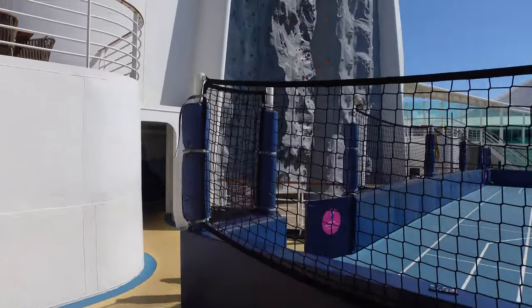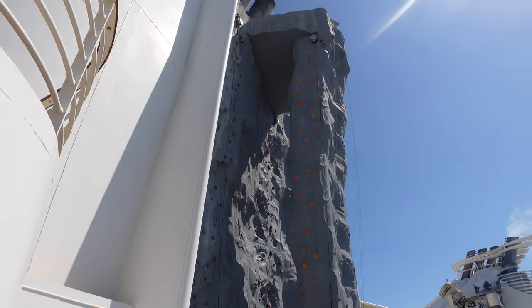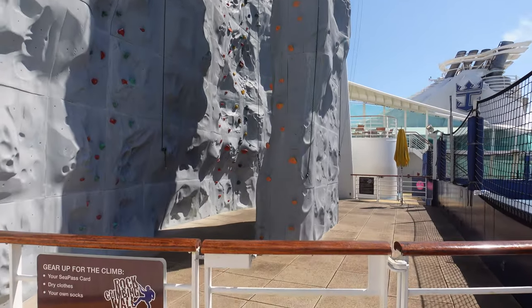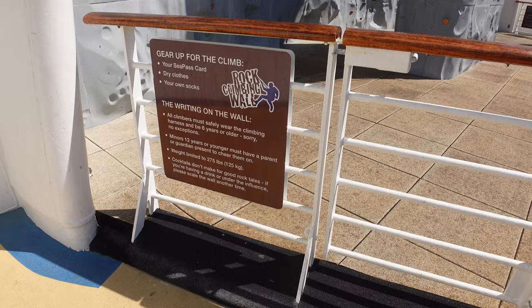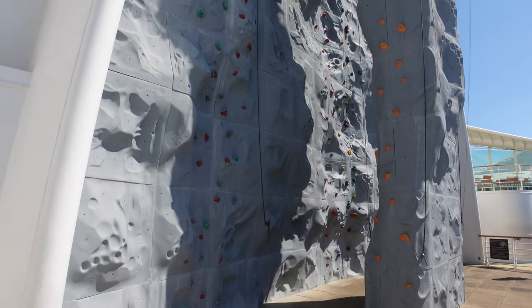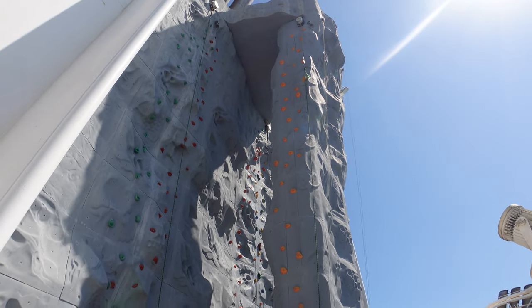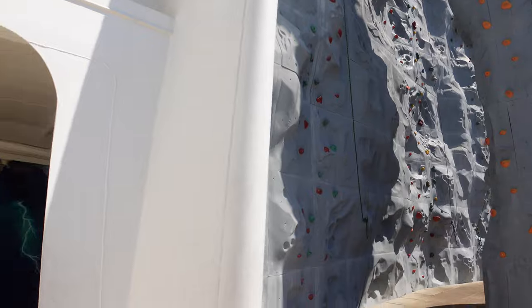We'll head upstairs to show you the FlowRider — it's not going right now but always check the times. The line can be pretty long, but off hours it's not too bad. They have stadium seating for spectators and slides for the kids. Make sure you come to the check-in area to confirm you meet the height requirement — kids need a parent to sign off. Further back you've got ping-pong tables, a basketball court where I also see a lot of people playing soccer, and the rock climbing wall. If you want to be adventurous, find which course works best for you. It is complimentary with your cruise.